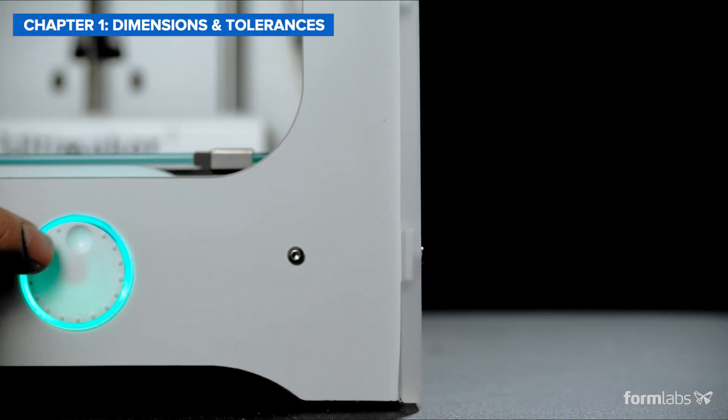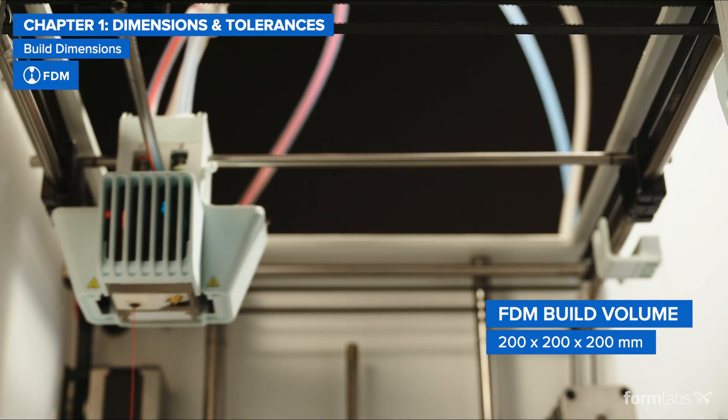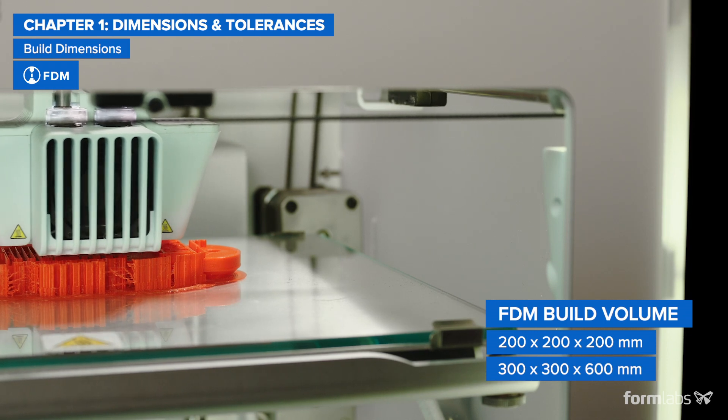Starting with build dimensions: most common FDM printers offer around a 200 mm cube-sized build volume, with large format options going as big as 300 x 300 x 600 mm.